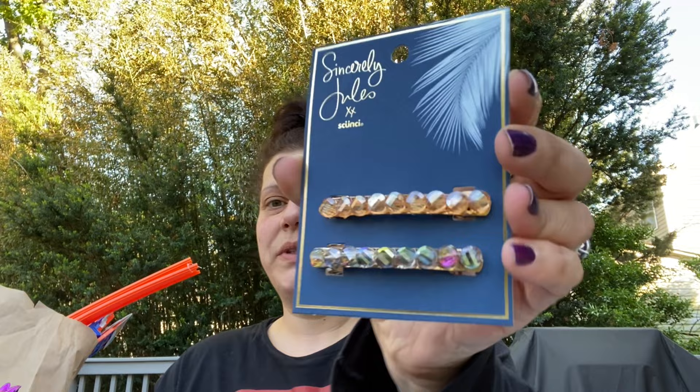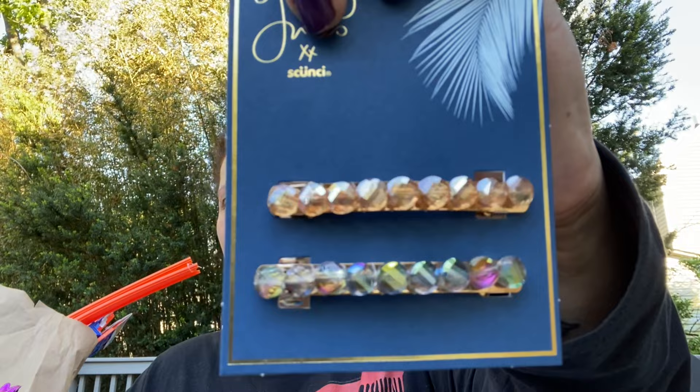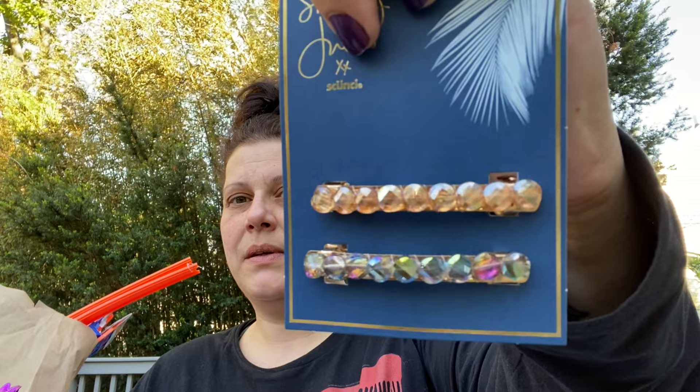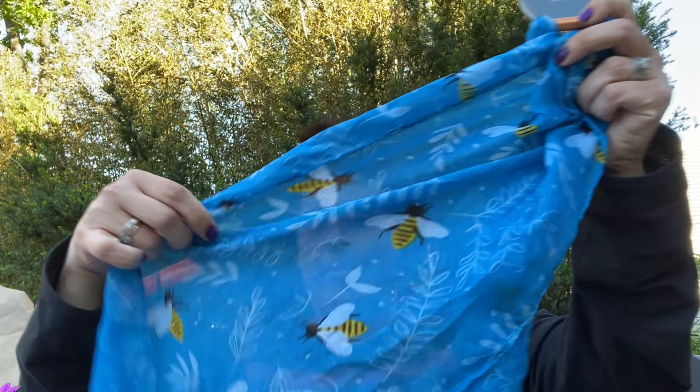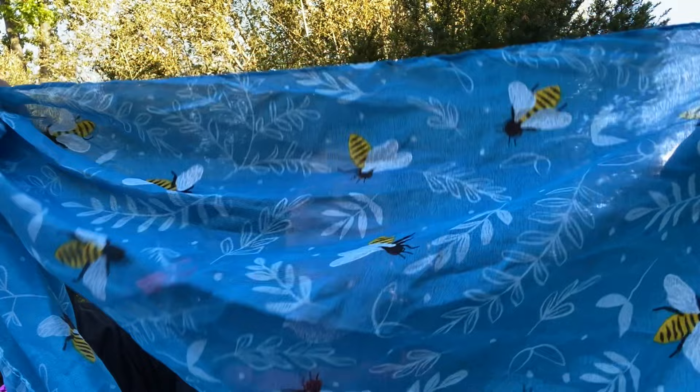I also showed these in the walkthrough - these Sincerely Jewels by Scrunchie, two clips on rose gold with really pretty gems. I picked those up for myself. Then I saw this scarf by Juncture, distributed by Greenbriar - it's a blue scarf with bees on it. I picked that up for my mom; she can even use it as a runner if she wants.